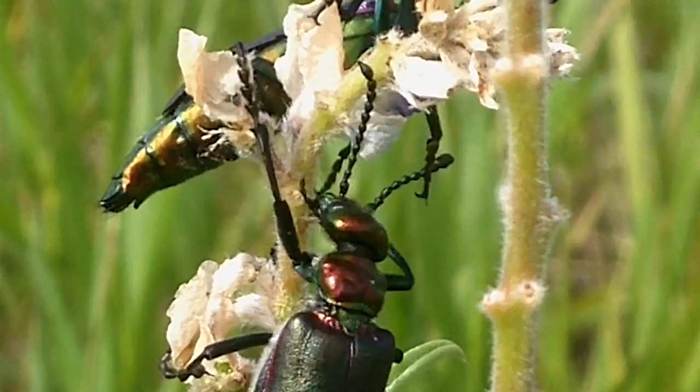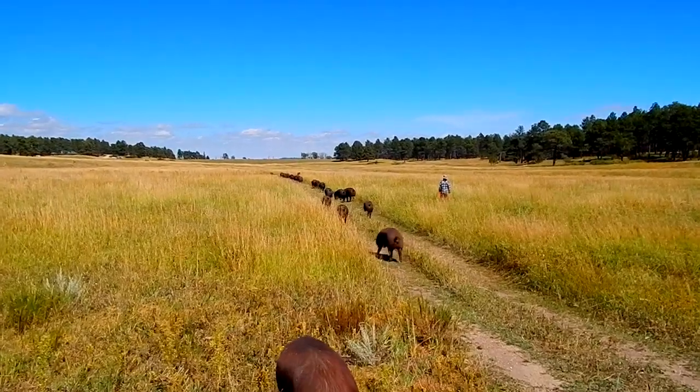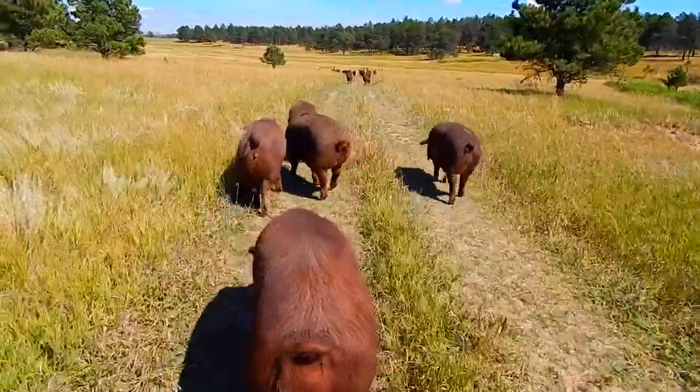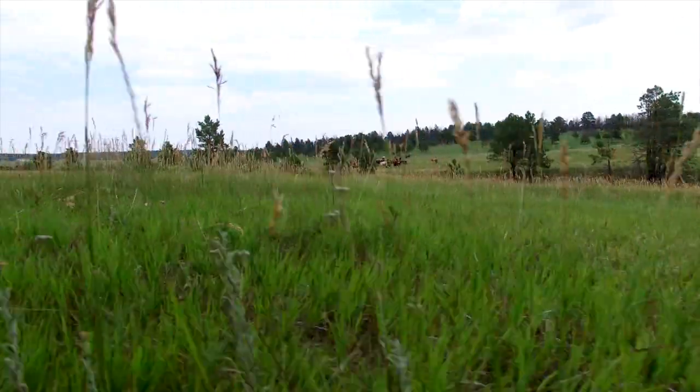of worms, of microorganisms — all part of the cycle. By moving animals in a nomadic grazing method that we do, we're creating that motion within our environment, within the ecosystem that we're trying to create. The more movement that you create,